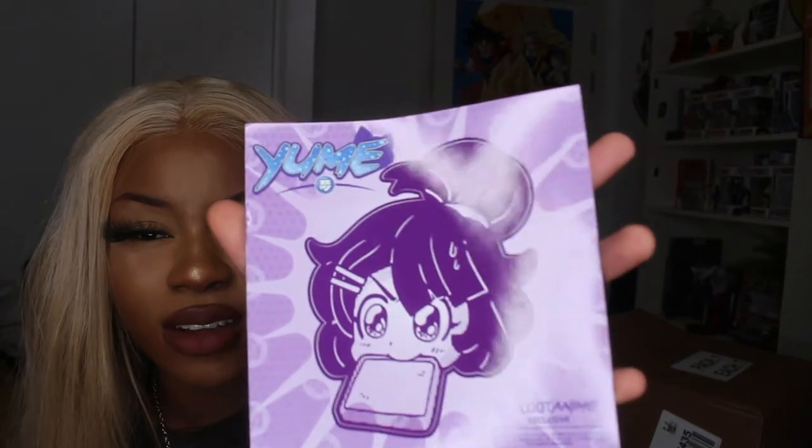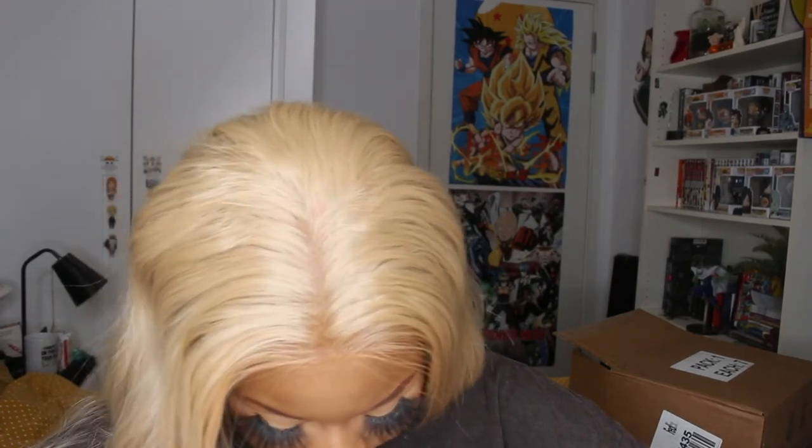The box is much bigger than I thought — I literally expected a small box but it's actually quite big! You get some really nice goodies. The first thing I'm starting with is the smallest item: a sticker, which is very cute. I love stickers — any chance I get a sticker I will take it. This will probably go on my shelf or somewhere.